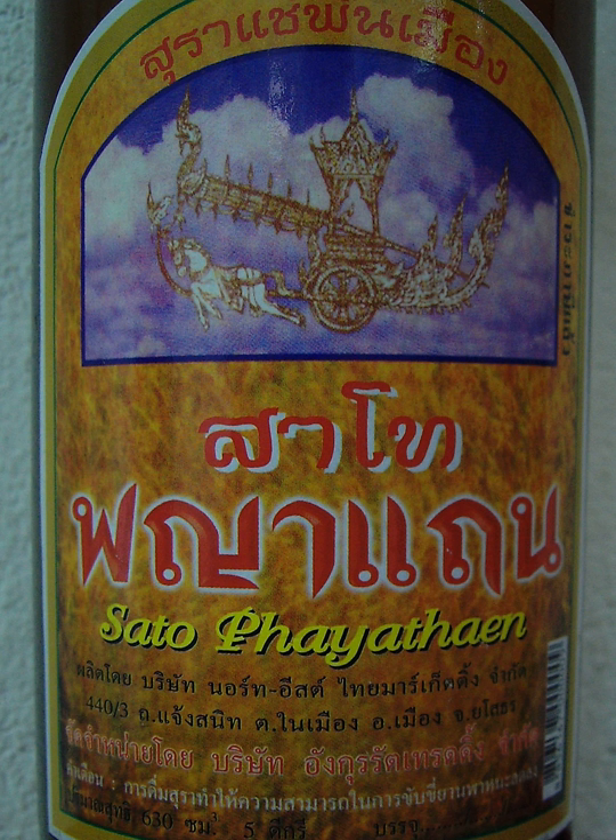Sato is brewed with glutinous rice, a starter culture — a mixture including primarily sugar, yeast, and water. Traditionally, a starter culture known as Luk Pang, a small ball of starch, yeast, and mold, is used to assist in fermentation.